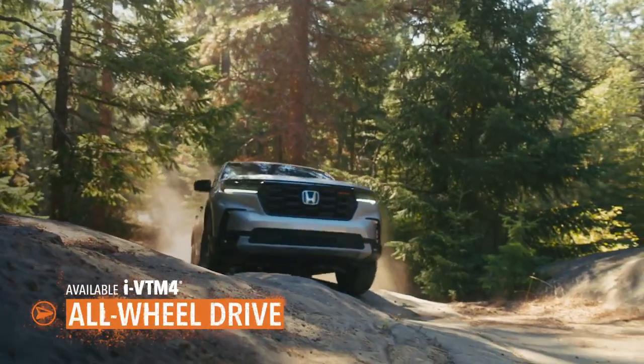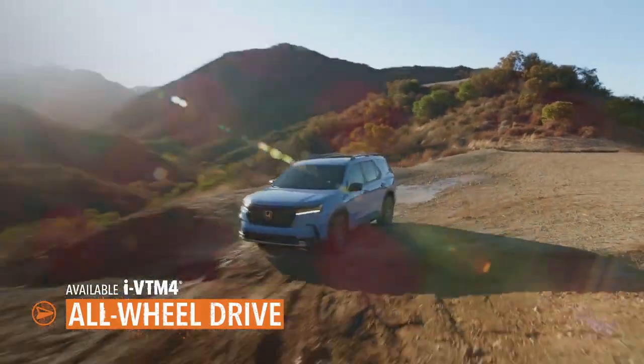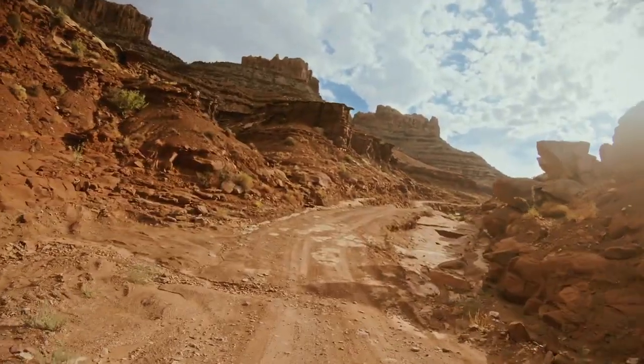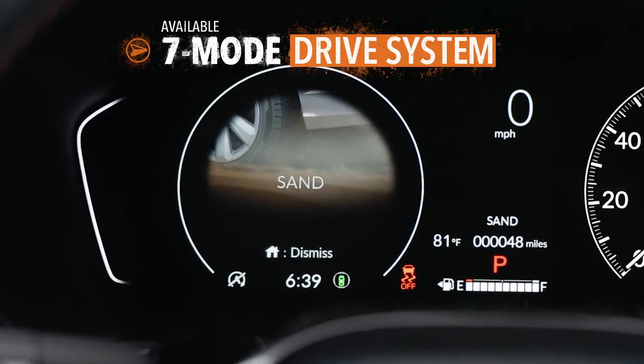The torque flows through an available all-wheel drive system that can help keep you going when your going gets rough. Is that sand up ahead? Maybe mud. Could be a rocky trail. The Pilot lets you adapt to just about anything the route throws at you.